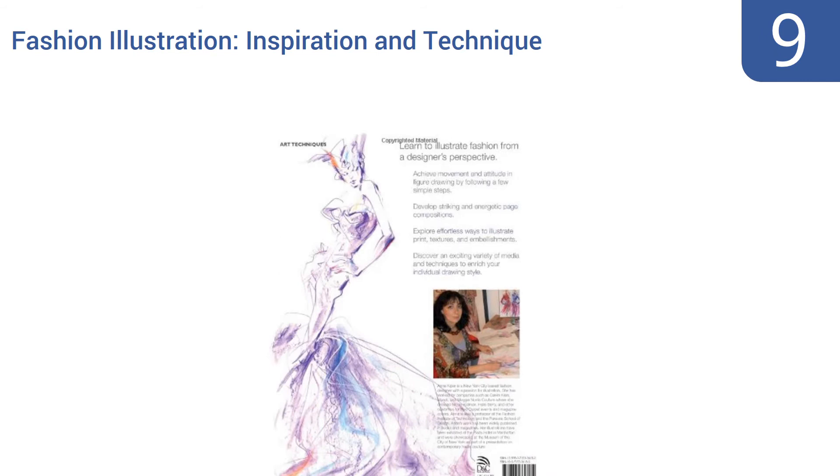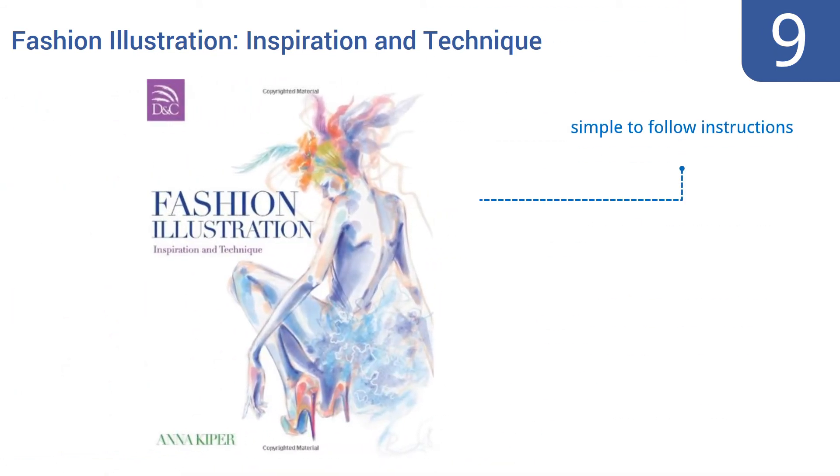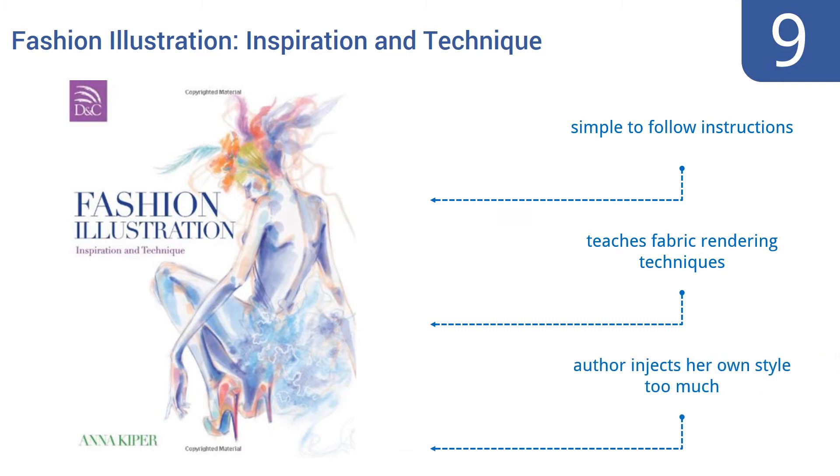At number nine, Fashion Illustration Inspiration and Technique shows the industry from a designer's point of view and provides detailed lessons on how to hand draw styles, including unique tools for making illustrations look realistic. It's a wonderful gift for fashion students. It contains simple to follow instructions and teaches fabric rendering techniques, but the author injects her own style too much.